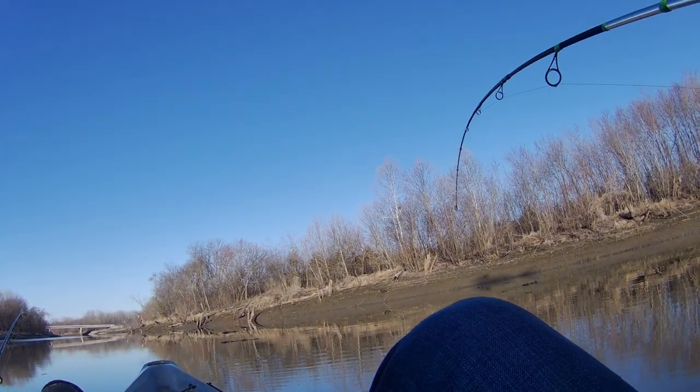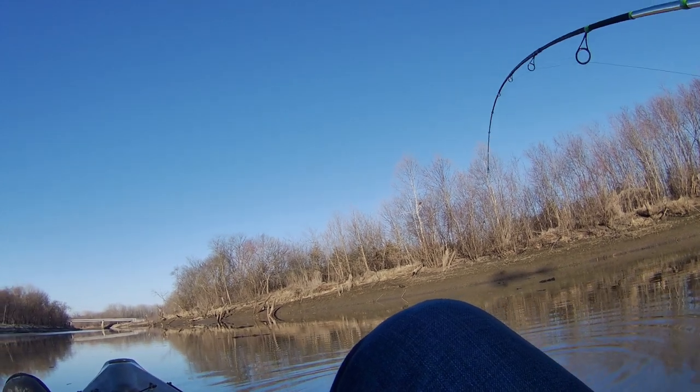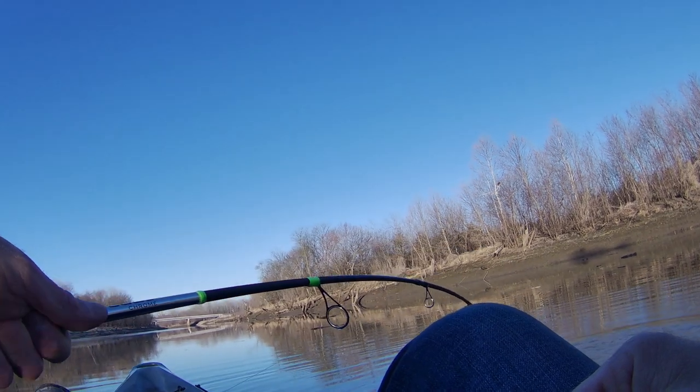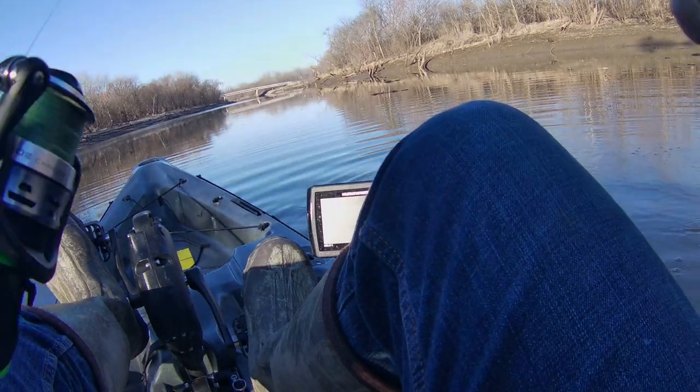Oh, it's a paddlefish! I hooked a paddlefish in the mouth — he tried to eat my jig! Oh, that made the trip worth it right there. Let's see if I can get you guys a shot of this. I cannot believe that.